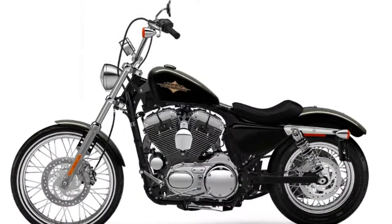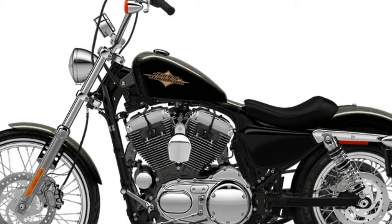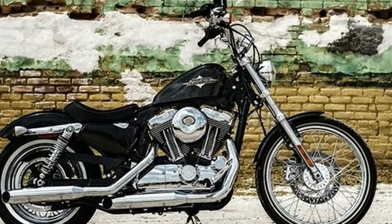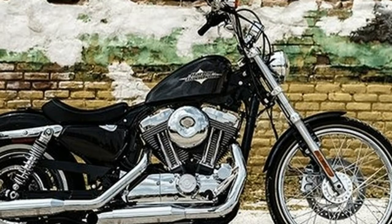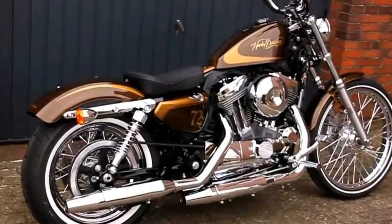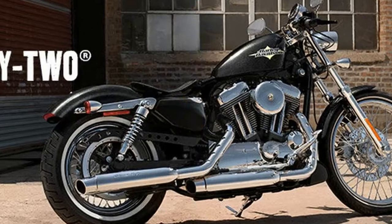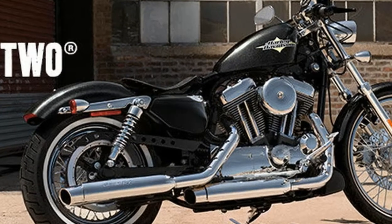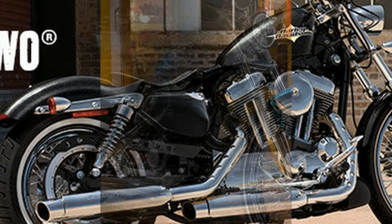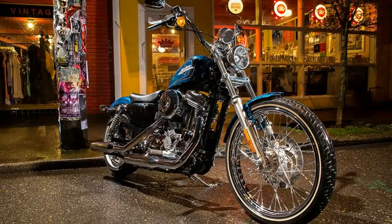Catering to this crowd was a smart move by the company, because if you want to make money you have to make a product for people who have money. While the big twins — most notably the Softails — benefited early from efforts to tie into Harley's deep roots, Sportster design sort of stagnated, seemingly satisfied to continue the general design characteristics established by the K model in 1952 and subsequent iron-head Sportsters up through '85, with minor variations. Fast forward to 2016 and the Sportster 72.